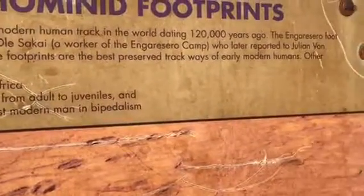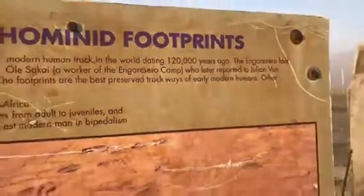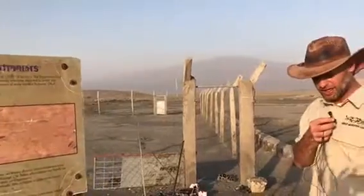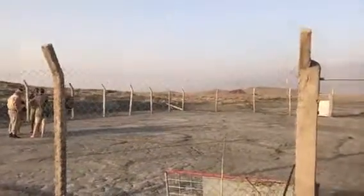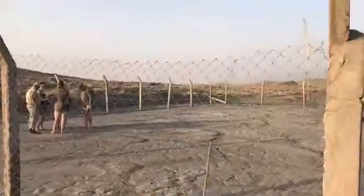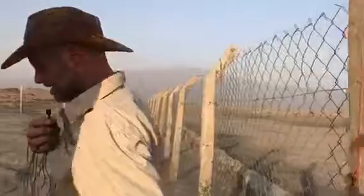There's this archaeological site of early Homo sapiens footprints, dated at about 120,000 years old. That's the beauty of volcanic areas — it's perfect for fossil and footprint preservation. So you're welcome to come visit this lovely site.